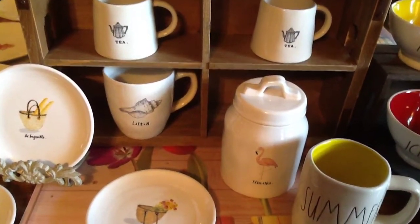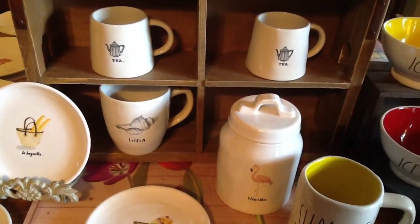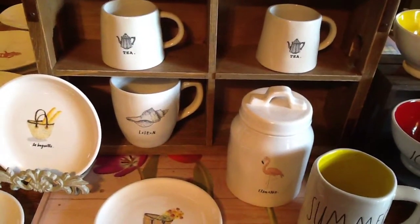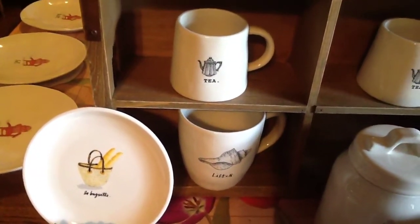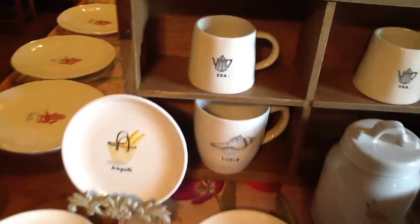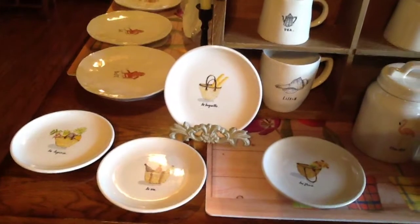Since I had the flamingo bowls, oval, and mugs from last year, I decided to get the small canister. Then I got the seashell mug — it says 'Listen.'